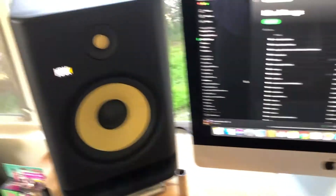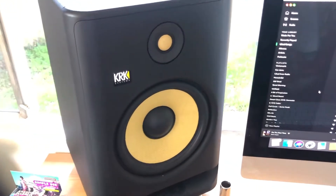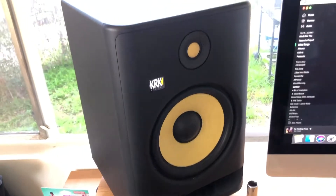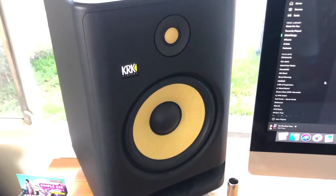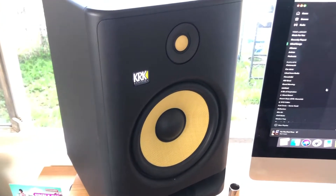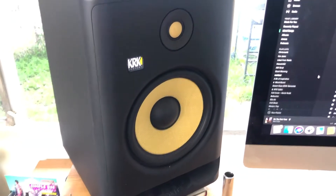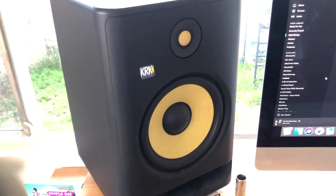Today I want to talk about the KRK Rokit series — in particular, which KRK Rokits are best for your studio setup. If you're looking for professional studio monitors, the KRK Rokit series is a really solid choice. They're probably one of the most popular monitors out there right now, largely because they're super affordable and have a really wide variety of different types for all kinds of studio setups.